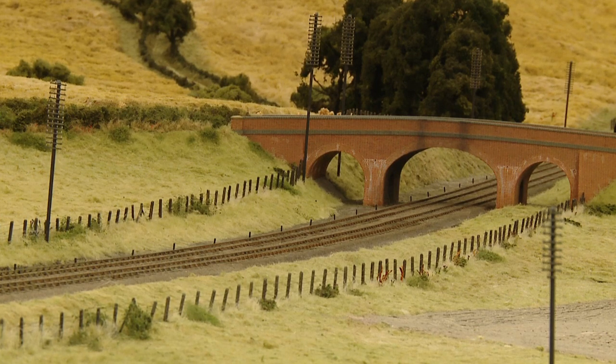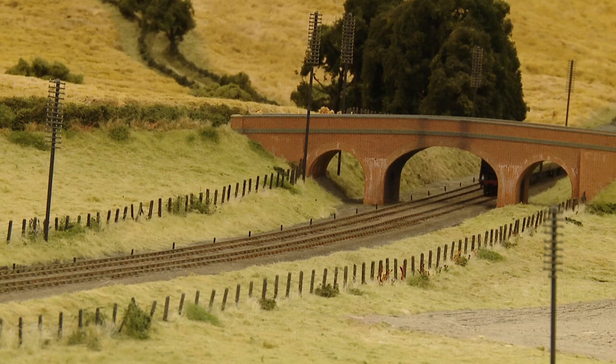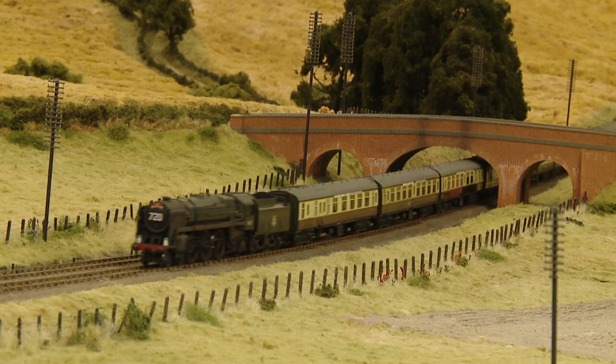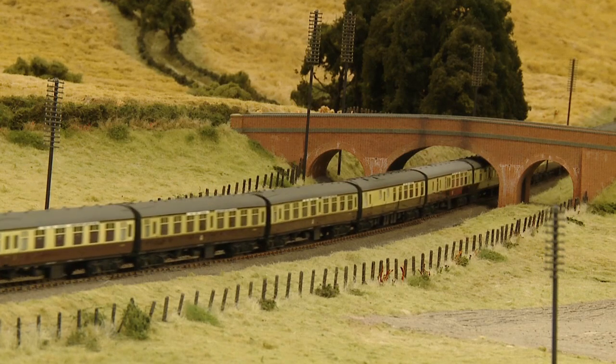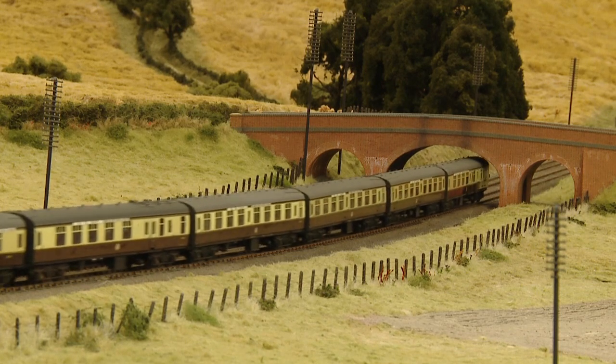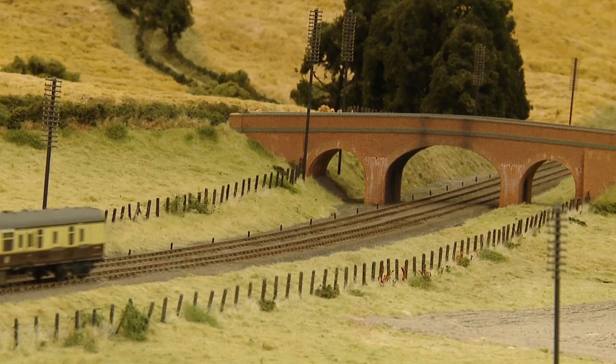First up on the up Bristol we see the Red Dragon, a premier express train introduced in 1951, running between Swansea and Paddington and conveying through coaches from Carmarthen. The formation is as close as we can get it, and the engine number 70017 Arrow is a converted Hornby Britannia. This and the stock were all provided by Timara Easter.